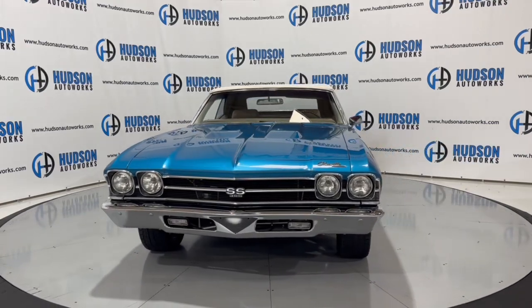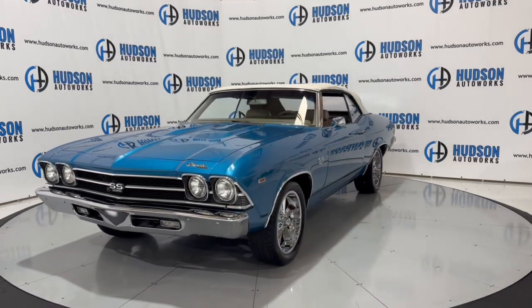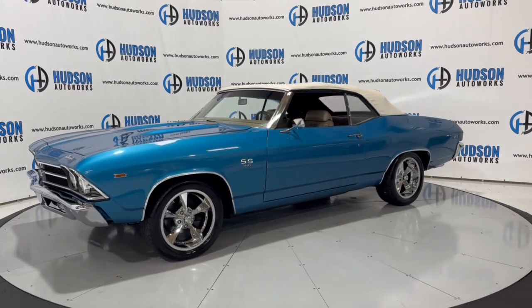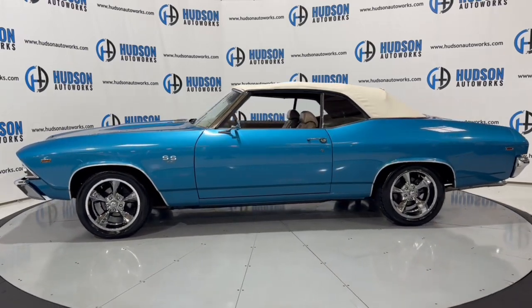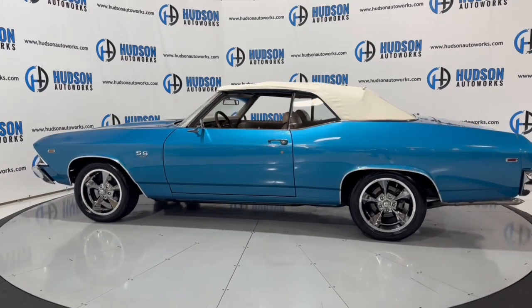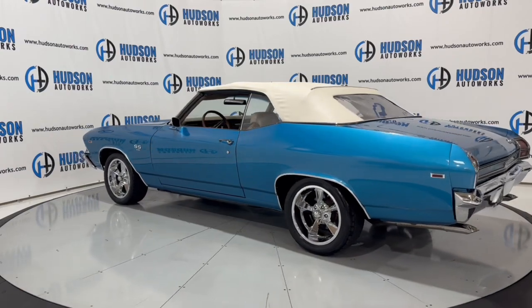This 1969 Chevrolet Chevelle is available here at Hudson Auto Works in Greensboro, North Carolina. We invite you to come by and check it out. Also feel free to visit us on our website at www.hudsonautoworks.com for more information on this 1969 Chevrolet Chevelle and other vehicles like it.